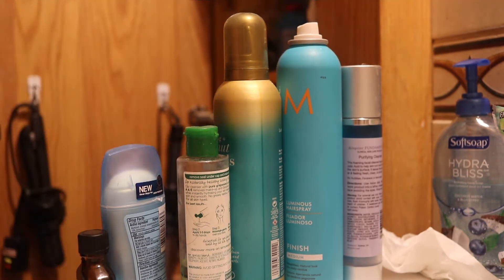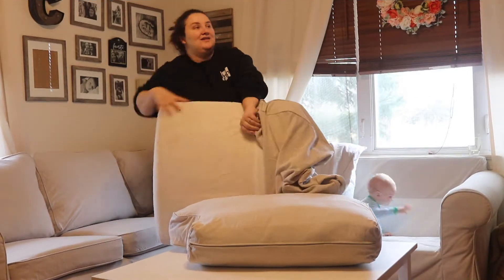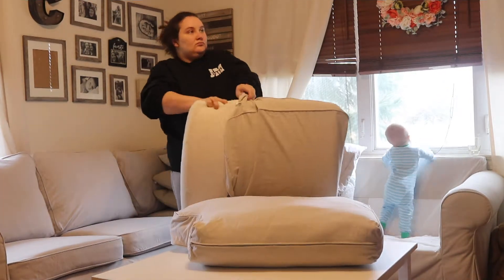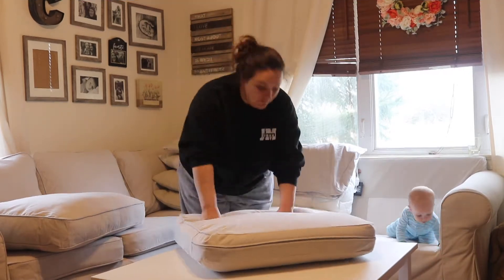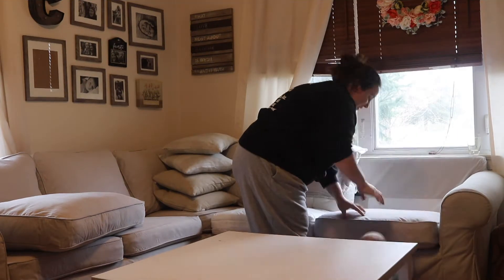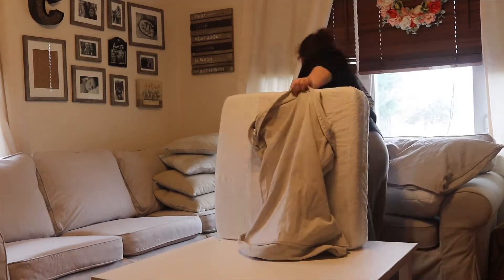One thing I also do during spring is wash my couch covers. I know this doesn't apply to everyone because not everyone has a slipcovered sofa, but we do. I usually do this seasonally, but I feel like in spring it makes the biggest impact because I can also hang them out on the line to dry, and that just gives such a fresh feeling. It makes me feel really good when I get those fresh couch covers on.